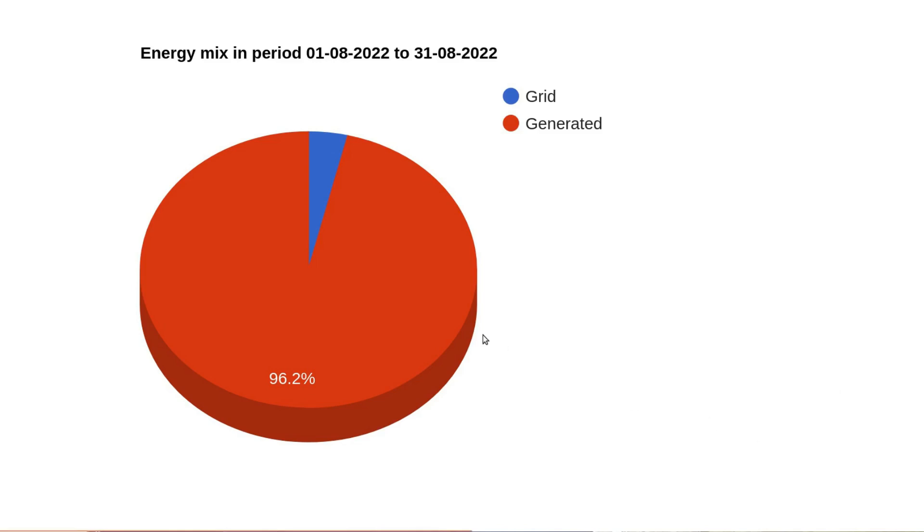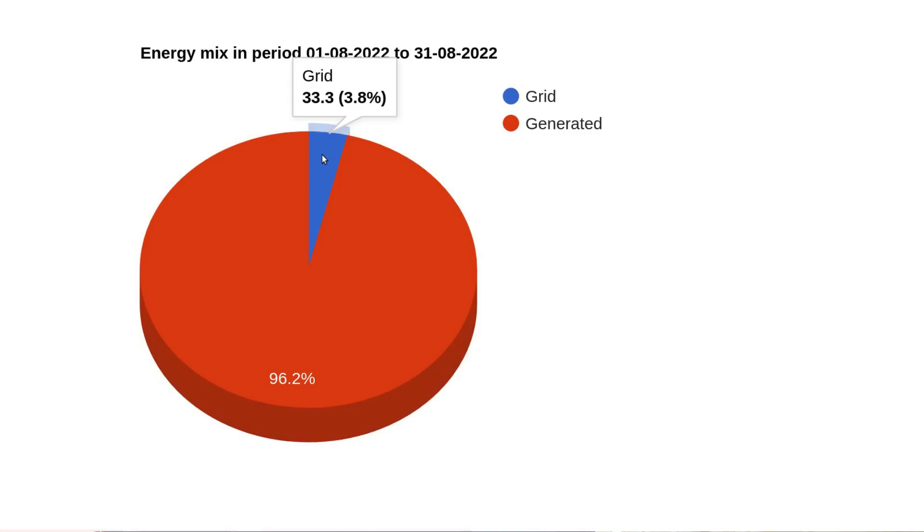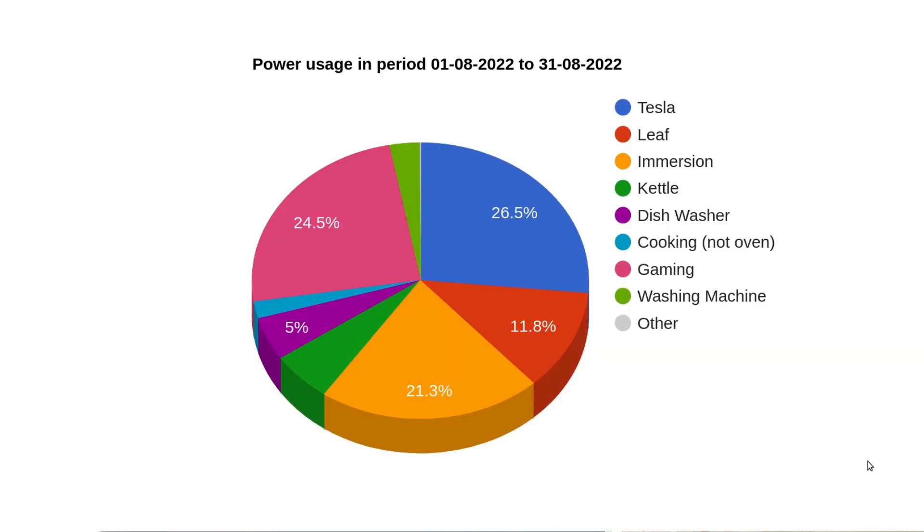Here is the pie chart showing our energy mix. You can see that 96.2% of all of our energy came from our self-generation and just 3.8% came from the grid. If you're wondering why we're pulling a small amount of power from the grid even though I claim to be off-grid, check out my video on how grid-tie battery storage systems work — that gives an explanation as to why there's always a small amount of draw every month, which for me seems to be equivalent to about a kilowatt hour per day.